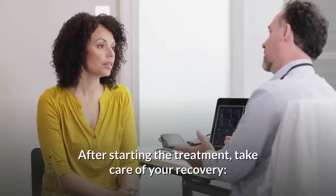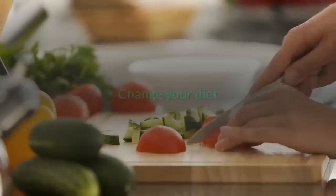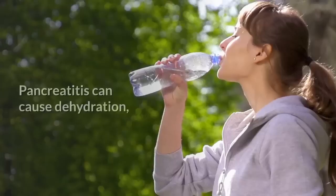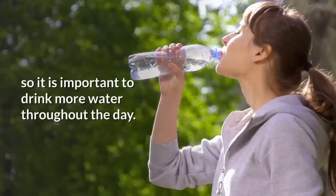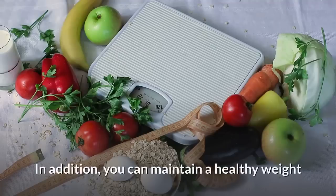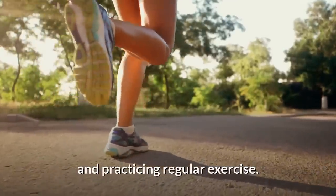After starting the treatment, take care of your recovery. Eliminate alcohol and cigarettes from your life. Change your diet and opt for low-fat foods. Drink more fluids. Pancreatitis can cause dehydration, so it is important to drink more water throughout the day. In addition, you can maintain a healthy weight by having a balanced diet and practicing regular exercise.